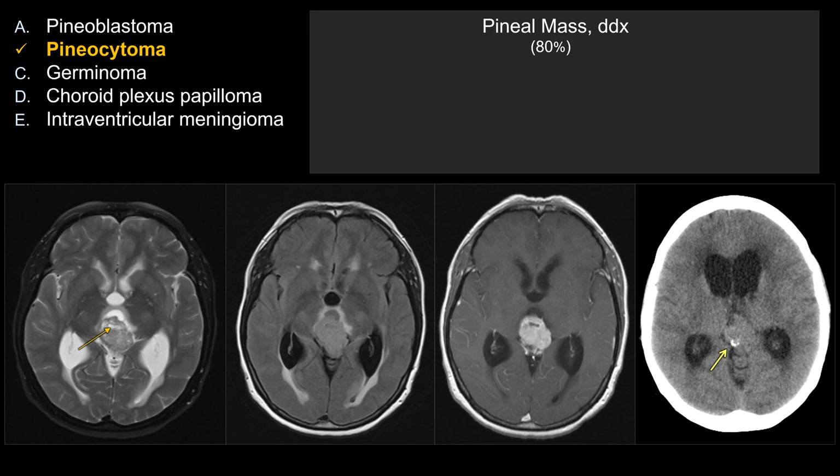For differential diagnosis, both on your board exam and in real life, the majority of pineal region tumors can be broken into one of two groups: germ cell tumor versus pineal parenchymal tumor. These two groups account for at least 80% of tumors. There are some other less common lesions, but think about these two groups first.